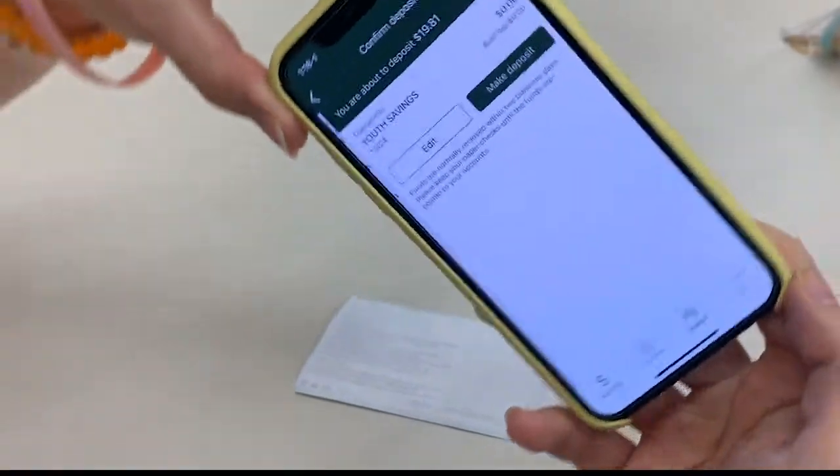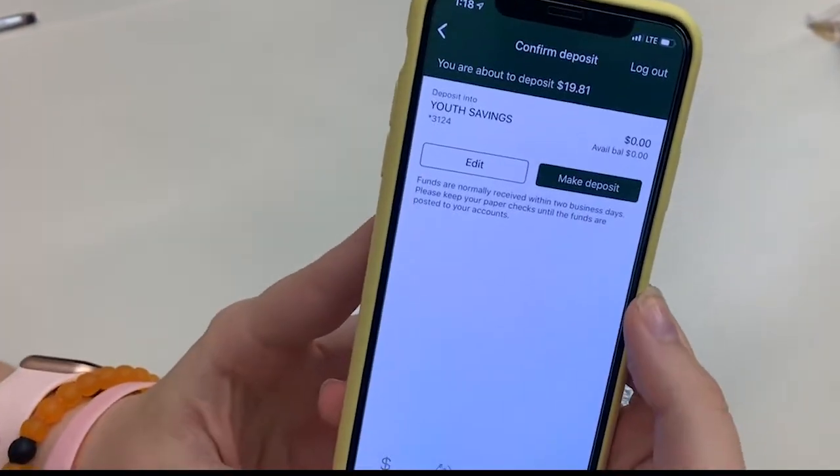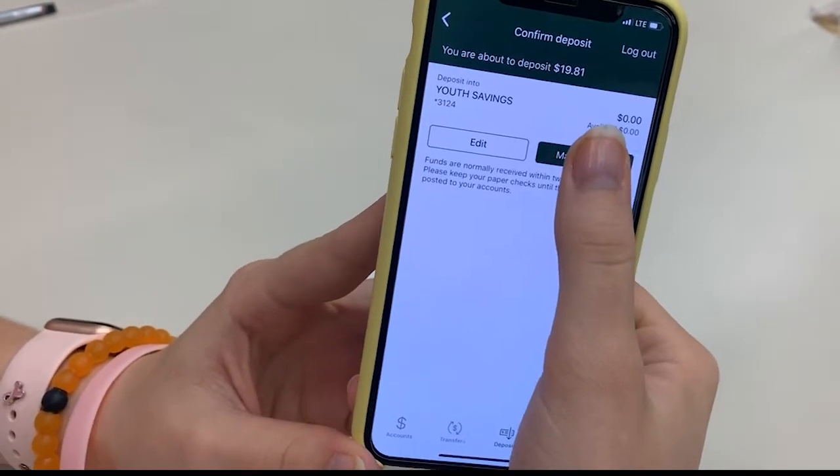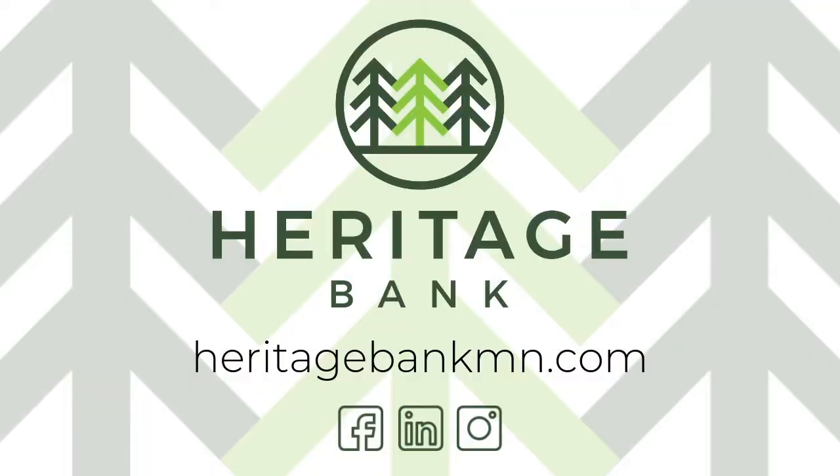Select make a deposit to deposit the check, or edit to make any changes prior to confirming. Your mobile deposit will show up the next business day after the day of deposit. The day of deposit cutoff time is 4 p.m. Any deposits made after this time are considered deposited on the next business day.